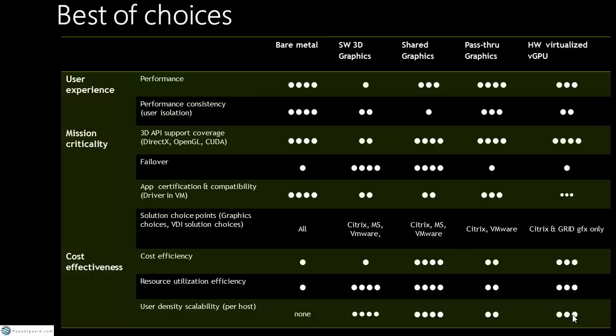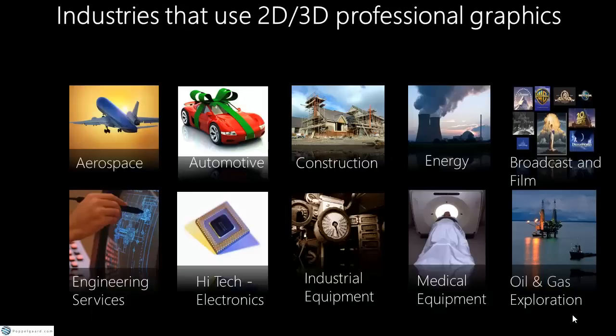The industries needing graphic workloads are changing. I've primarily focused on engineering, automobile, construction, energy, and high-tech. Now we're also seeing gaming companies and the broadcast and film industry, because they use the same applications — Autodesk, Adobe products, and special 3D graphics engines. They all require GPU and want to centralize data in the datacenter for security and intellectual property reasons. Data is also increasing massively, requiring smarter solutions for fast access.